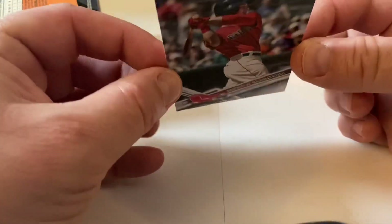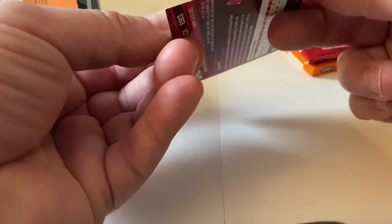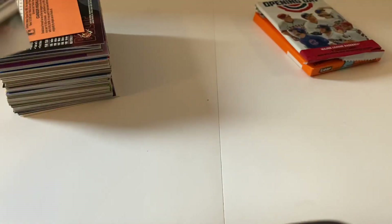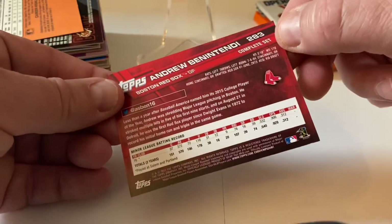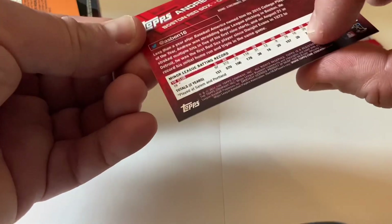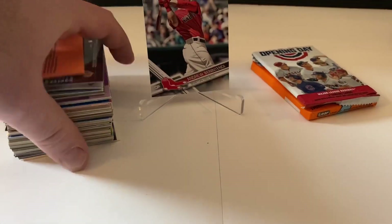Here's the Benintendi card — looks to be in pretty decent shape, the corners look pretty good, the cut's pretty good. Not too bad. We don't have this one in our collection, and as you can see here it's from the complete set from 2017. Let's highlight that and get into these cards.